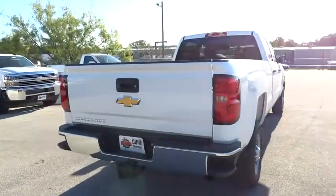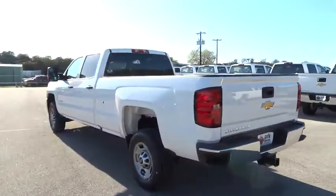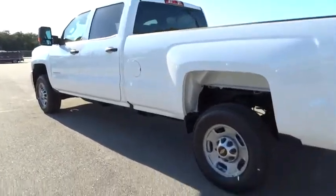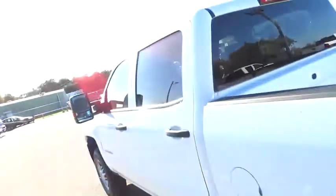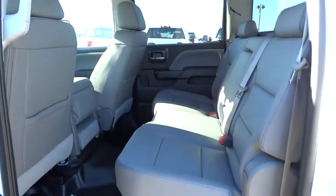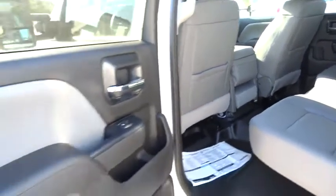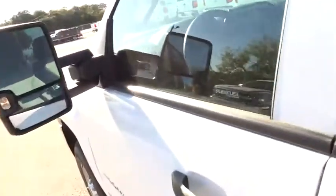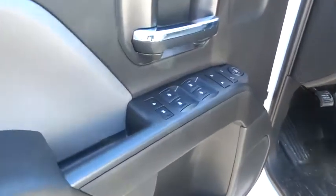Rear wheel drive. Pass-through rear seat. Telematics. Come see the car for yourself. The car for you.